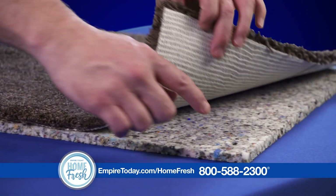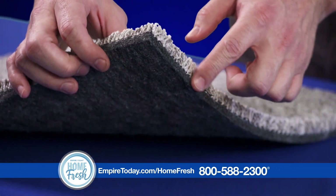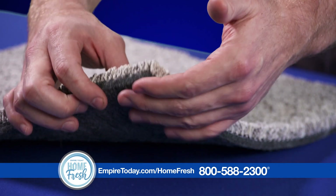This is traditional carpet, installed with a separate pad. And this is HomeFresh carpet. It's made with a premium pad built right in, allowing more air to flow through the carpet.